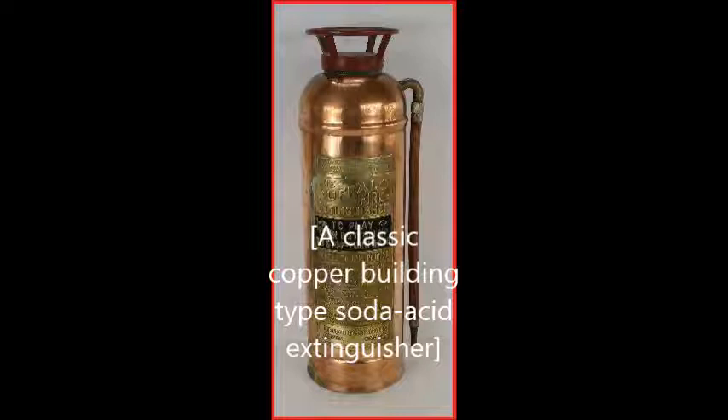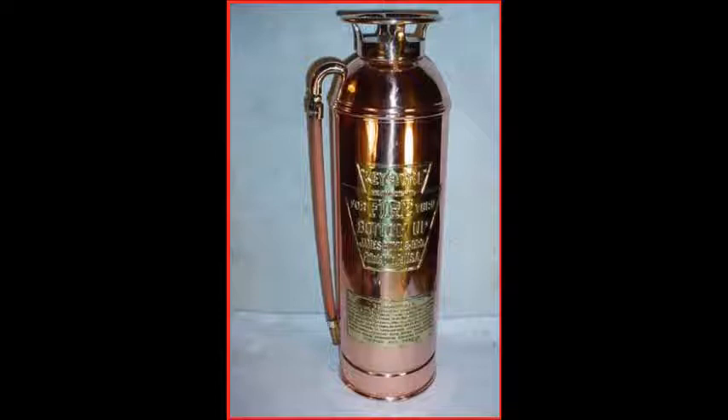The soda acid extinguisher was first patented in 1866 by François Carlier of France, which mixed a solution of water and sodium bicarbonate with tartaric acid, producing the propellant CO2 gas. A soda acid extinguisher was patented in 1881 by Almond M. Granger, whose extinguisher used the reaction between sodium bicarbonate solution and sulfuric acid to expel pressurized water onto a fire.